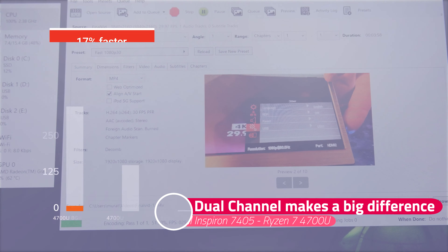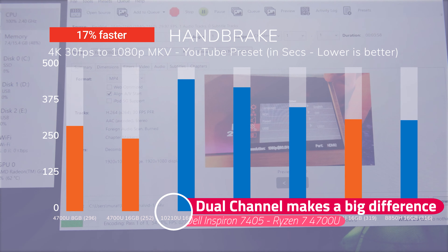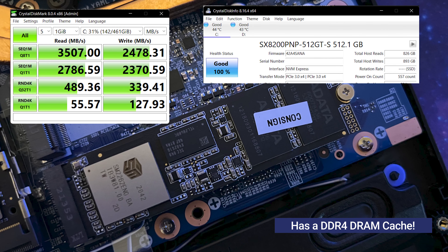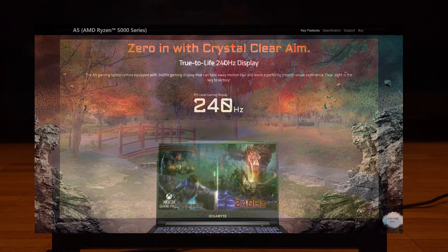It comes with 16GB of 3200MHz RAM in dual channel. It's nice to see that manufacturers finally figured out that it makes much more sense to pair up a Ryzen processor with dual channel memory. It also has 512GB of NVMe SSD, WiFi 6, and Bluetooth 5.2.